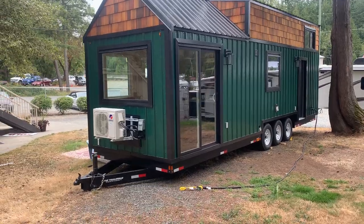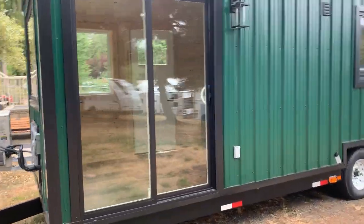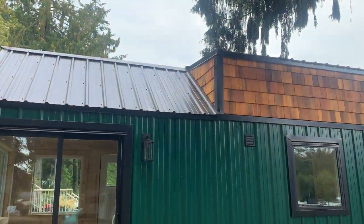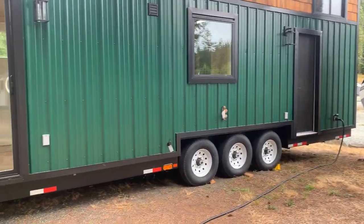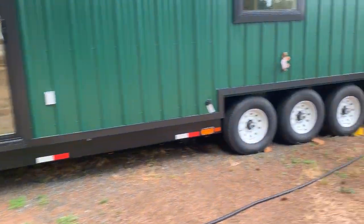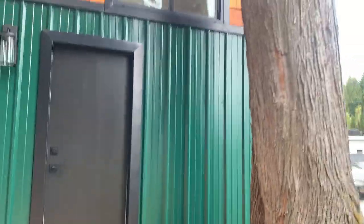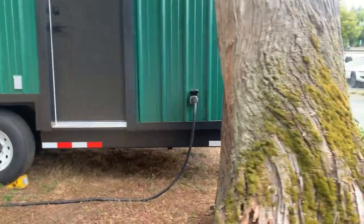These will suit a lot of people's needs. I'm just going to walk around the outside so you can have a good look. There's the loft, here's your back door — a lot of people build a nice little patio there. Your screen doors are up here, we've got our bedroom, and we've got our power plug-in here.